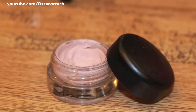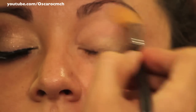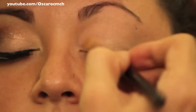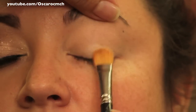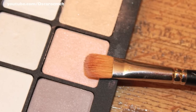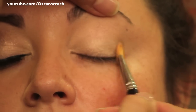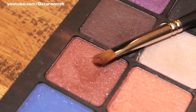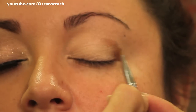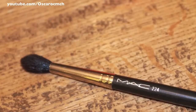Oscar starting off with the MAC Painterly paint pop all over the lid, then going in with Inglot's number 46 eyeshadow applied all over the lid, and then in the crease he used Inglot's eyeshadow in number 12 — don't forget to blend, blend, blend.